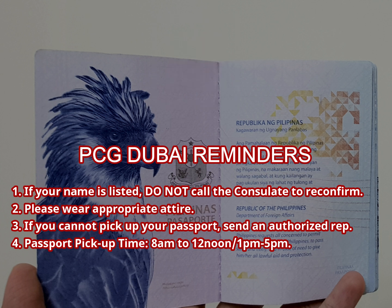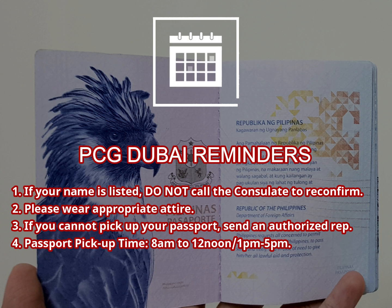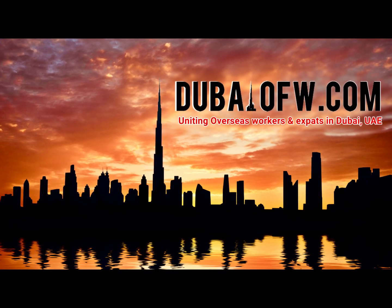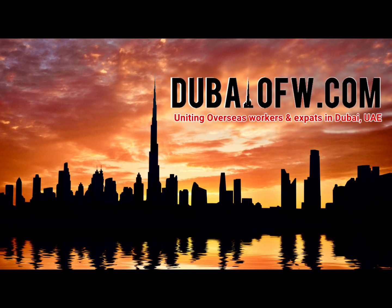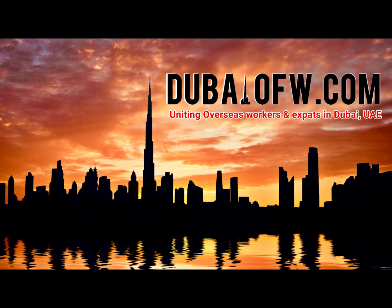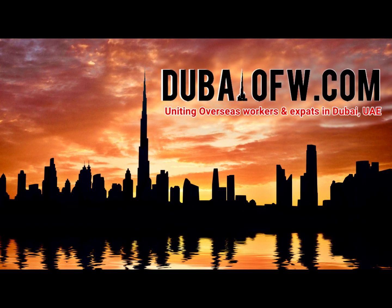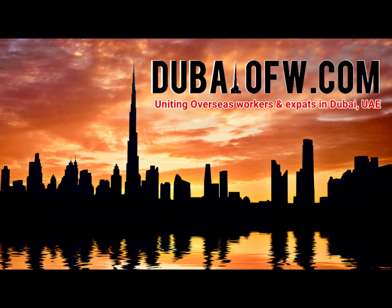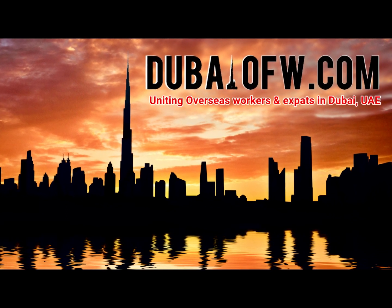Please be aware of the office hours for passport pickup. It is from 8 a.m. to 12 noon and from 1 p.m. to 5 p.m. If you want to know more information, I have also written about this topic in my blog at DubaiOFW.com. If you find this video useful, please subscribe to this channel. Thank you very much for watching and have a good day.